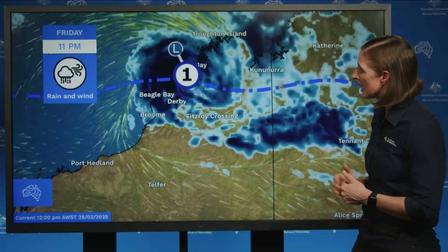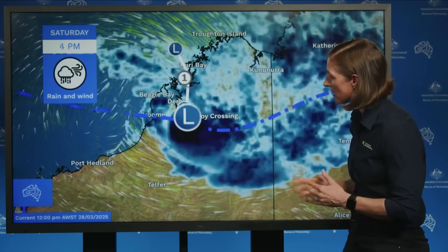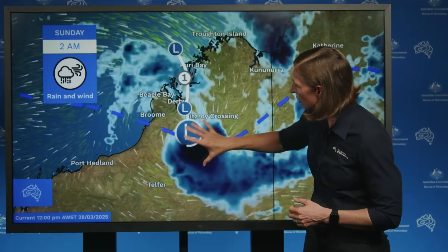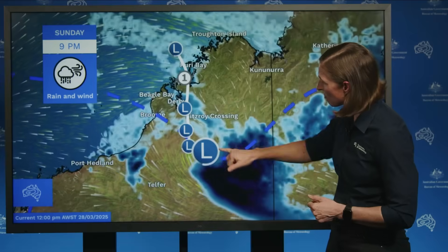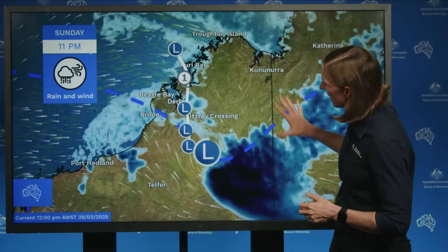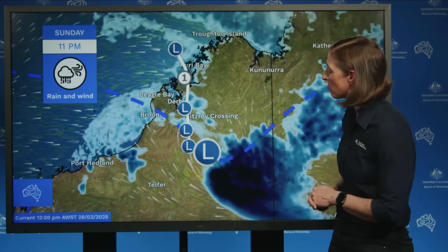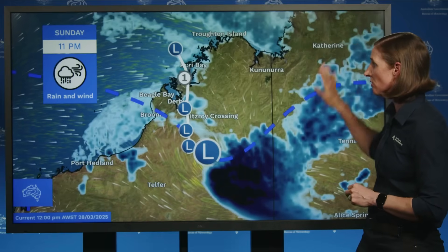As we go into Saturday, the system is expected to move inland, dragging that heavy rainfall with it. The heaviest rainfall is likely to be close to the centre of the low, so the locations that get that heavy rainfall will depend very much on the exact track that the low takes. We are expecting widespread heavy rain and thunderstorms through northern parts of Western Australia and even over the border into southwestern Northern Territory.